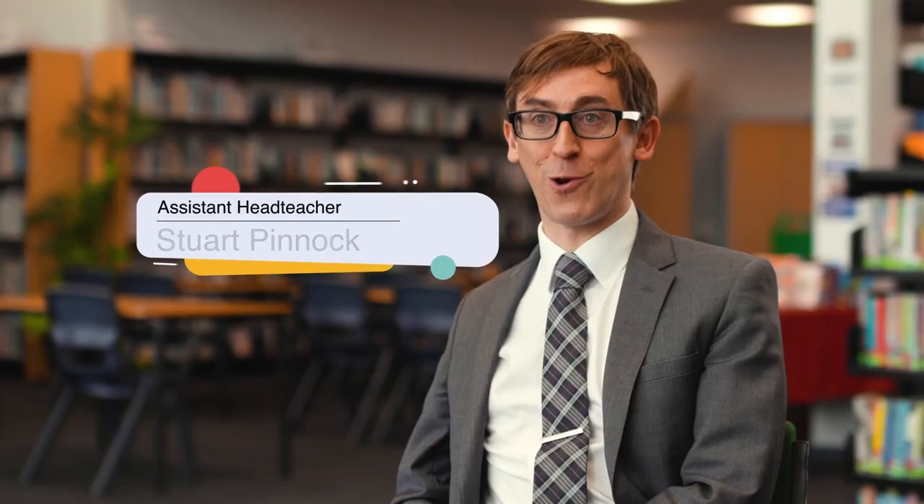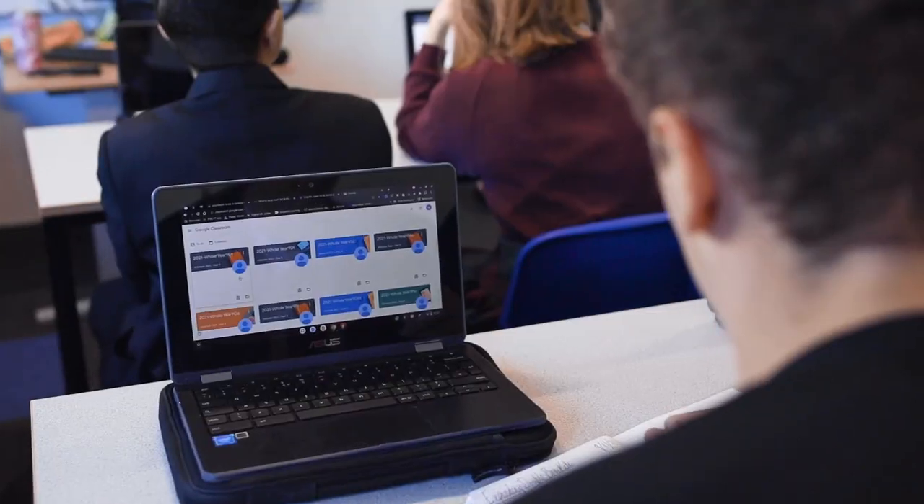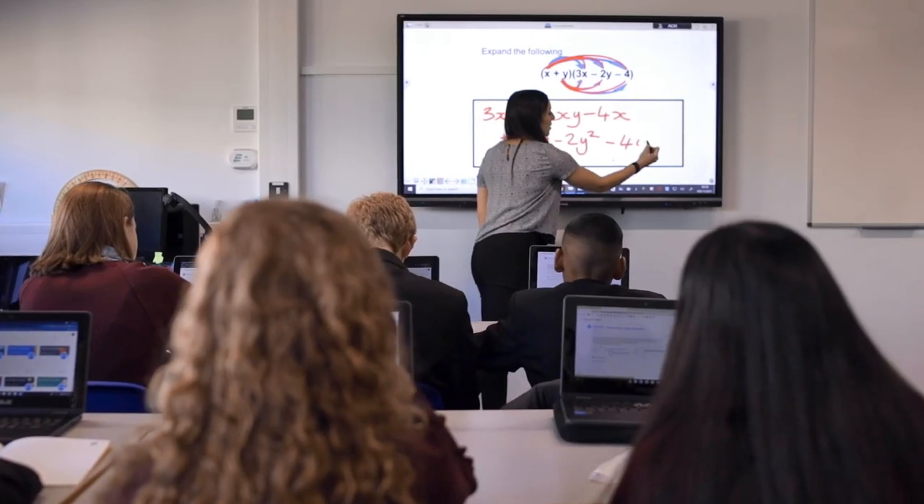A few years ago we brought in Chromebooks and they've integrated really well with the ViewSonic screens. Technology plays a really important part in students' lives these days and we're really pleased to have a state-of-the-art school with screen technology that really links in to both Google and the Chromebooks that we're using.